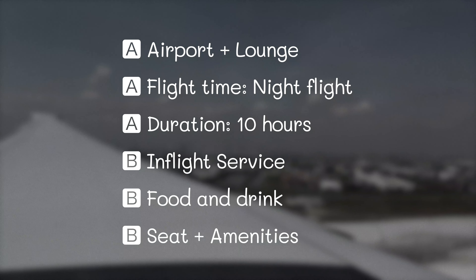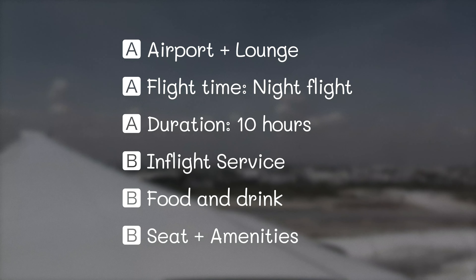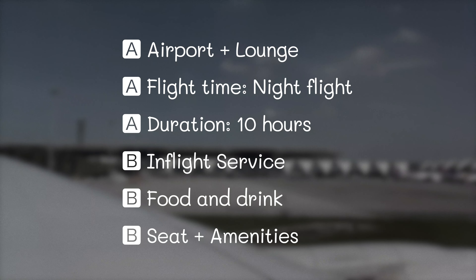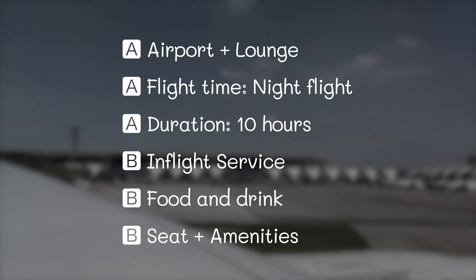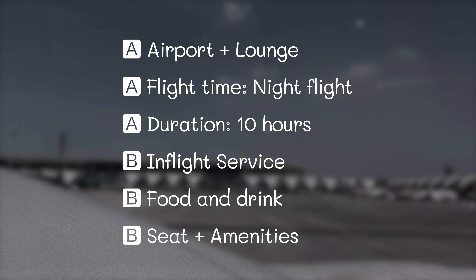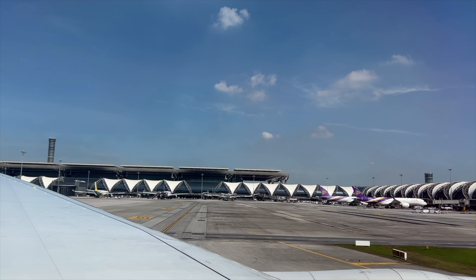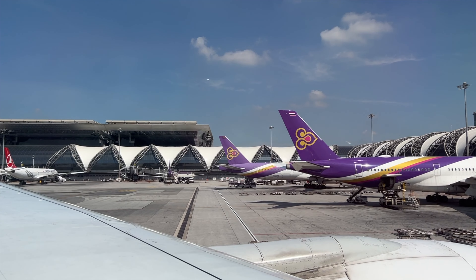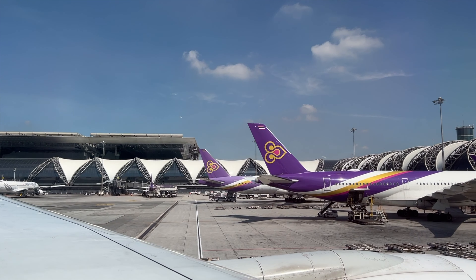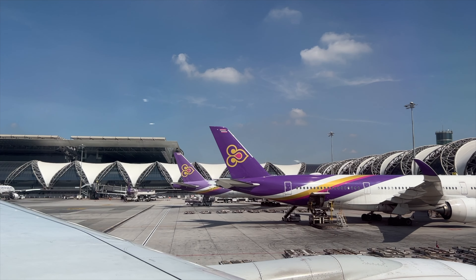Here are my ratings: A for airport and lounge; A for flight time because I love night flights; A for duration — 10 hours with no transfer; B for in-flight service because some other airlines do a little better; B for food and drink because the menu is small and compact; and B for seat and amenities — some Middle Eastern airline seats are more comfortable and have more movies. Let me know in the comments if you agree or disagree. Give me a thumbs up if you liked this video, and if you really love it, hit that subscribe button — smash it! See you next time. Sawasdee and goodbye!